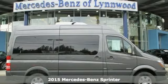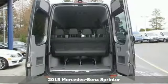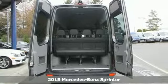It's a 2015 Mercedes-Benz Sprinter. In business, efficiency is key. That's why this Sprinter is the way to go.